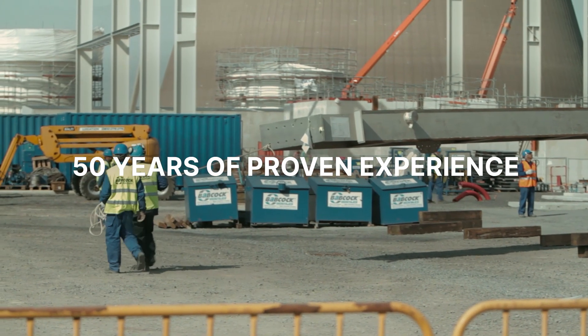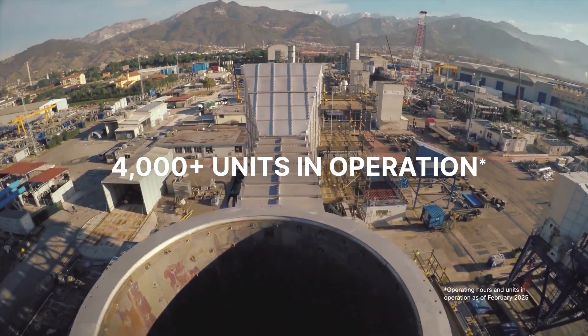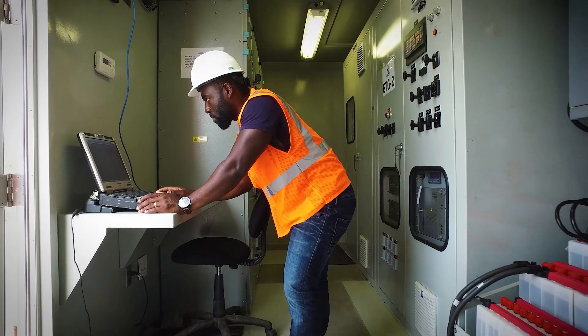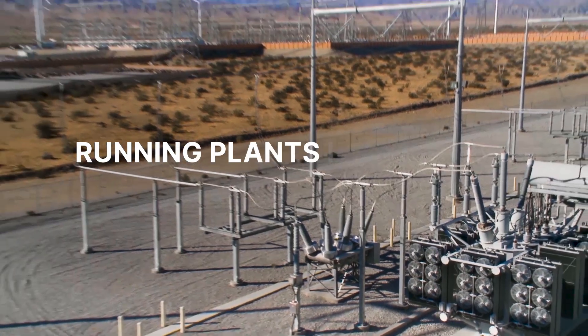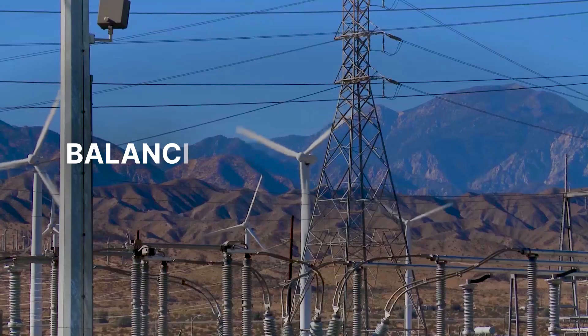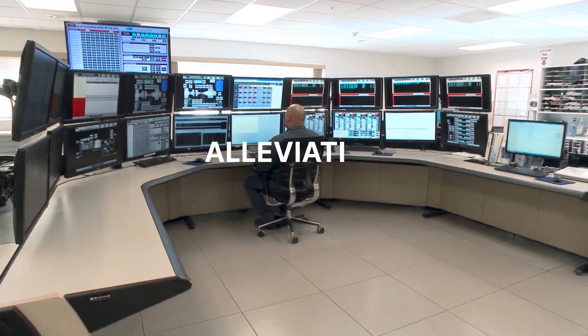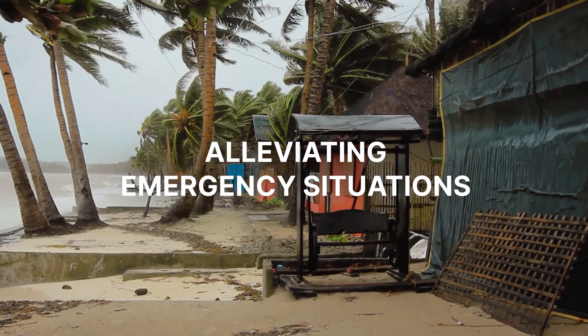With 50 years of proven experience, 200 million operating hours, and over 4,000 units in operation, GE Vanova's aeroderivatives are proving to be superior solutions for customers looking to do everything from running their plant in baseload, generating power for industrial plants, and balancing renewable-sourced grids to quickly alleviating emergency situations in remote communities.